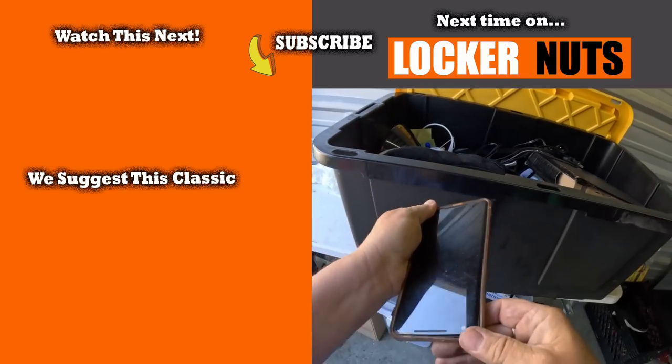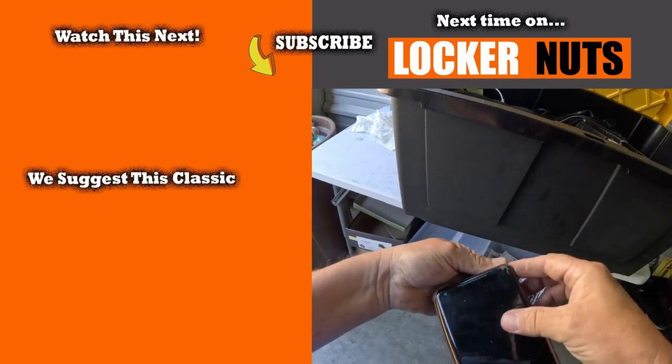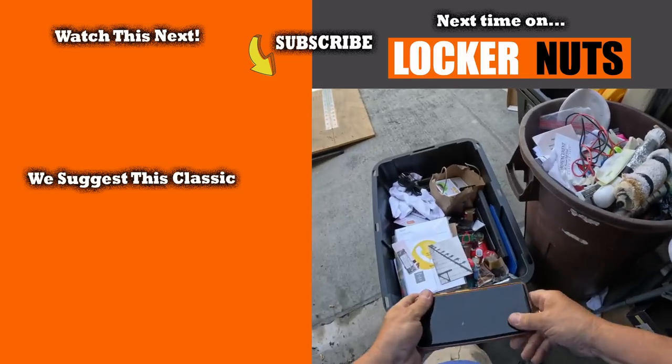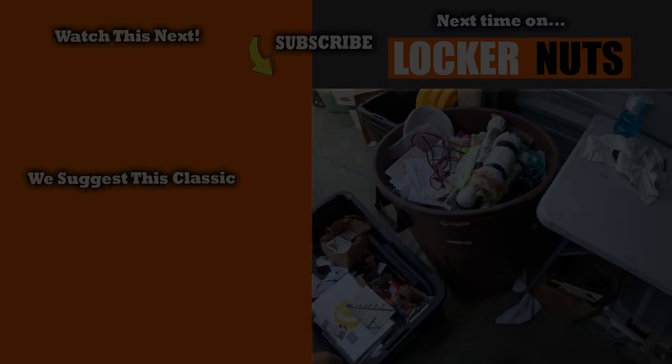Starting out with the phone — it's a big phone, corners are macked up though. It's a Google phone. We'll put it in the box — why not. See you next time.